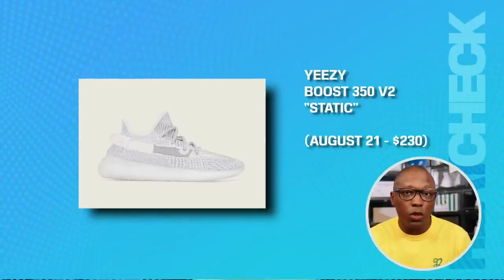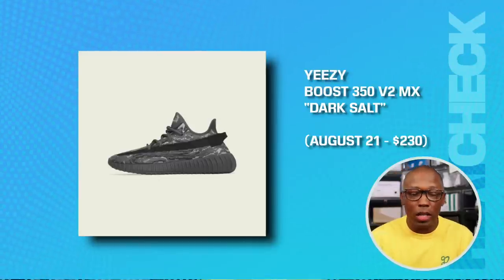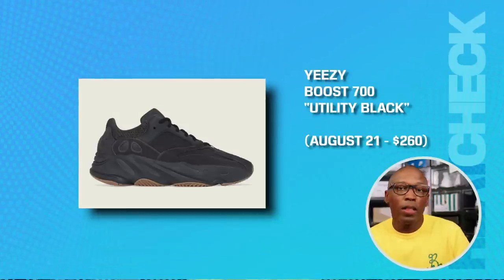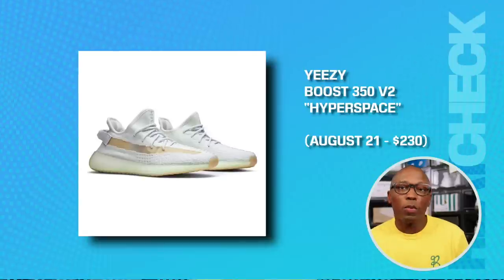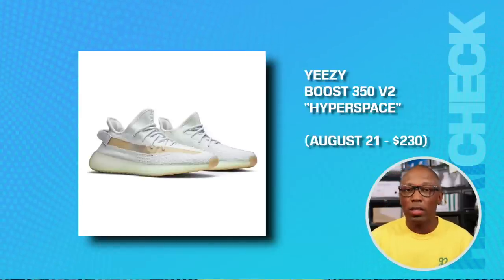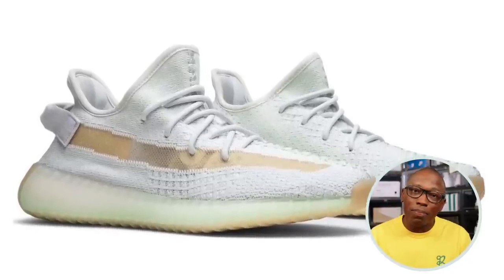We have a bunch of Yeezy things coming down the line. The Yeezy Boost 350 V2 Static, that's on the 21st for $230. The 350 V2 MX Dark Salt, that's going to be on the 21st for $230. The Yeezy Boost 700 Utility Black on the 21st for $260. And then we have the 350 V2 Hyperspace for $230 as well. Now, the 350 has never been a favorite of mine, but for some reason this colorway appeals to me. Will I pick up a pair? Probably not, but I do like it.